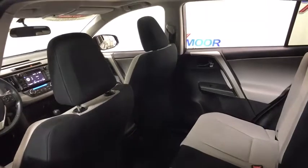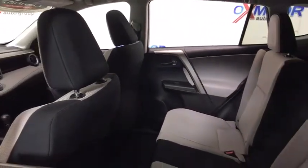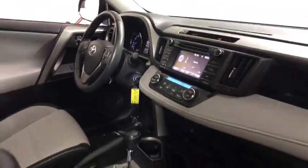Power liftgate, traction control, dual airbags, leather-wrapped steering wheel, alloy wheels, power steering, four-wheel disc brakes, electronic stability control, rear window defroster, trip computer.